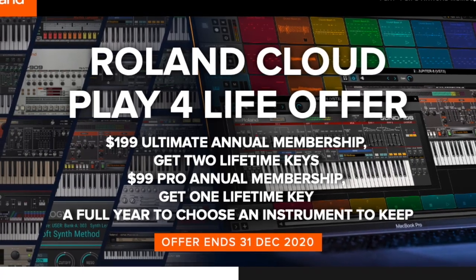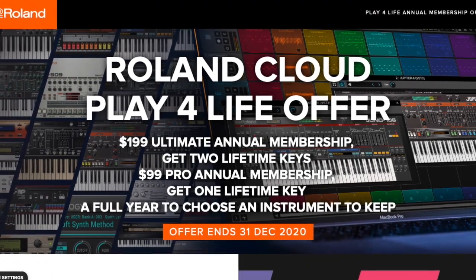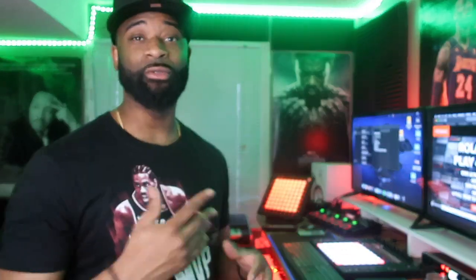Coming in at number one is a VST I have been on the fence about picking up, but they've got an amazing promotion that I can't pass up on. I'm talking about Roland Cloud. Right now Roland Cloud is offering an ultimate annual membership which allows you to get two lifetime keys. So you are paying $200, however, if you do not renew that membership the following year, you still have access to two VSTs for life.